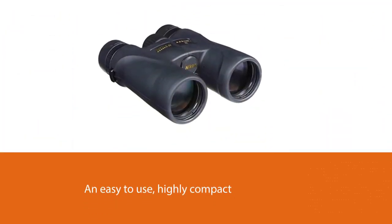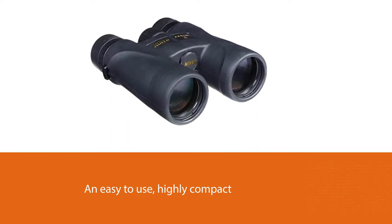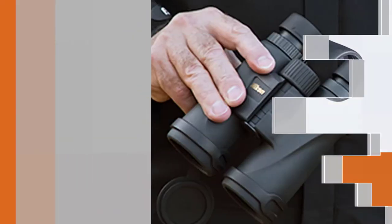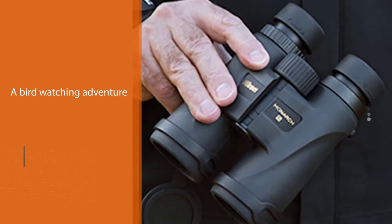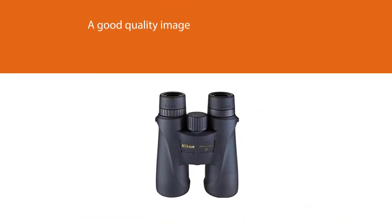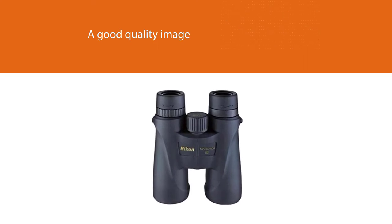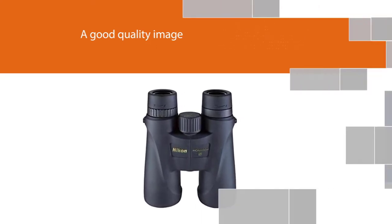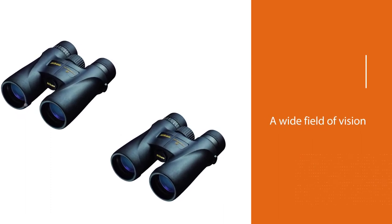If you are looking for an easy to use, highly compact, reliable, and bright binocular with all the features of $1,000 models, then the Monarch is what you're looking for. With its small size, it is perfect for those who want to take it out for a bird watching adventure. It has the optics to provide clear vision and a good quality image, as well as being waterproof, with a wide field of vision.